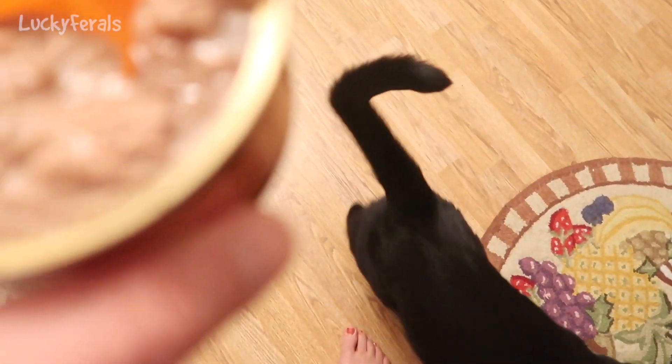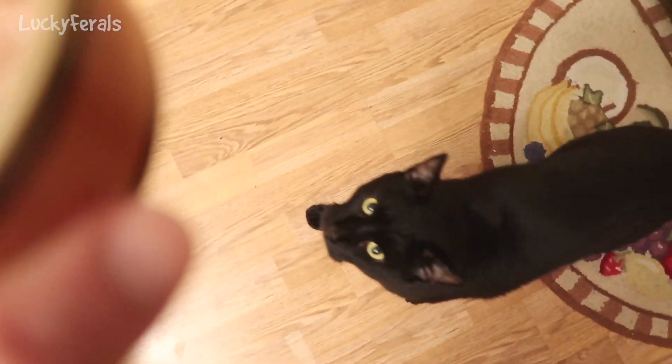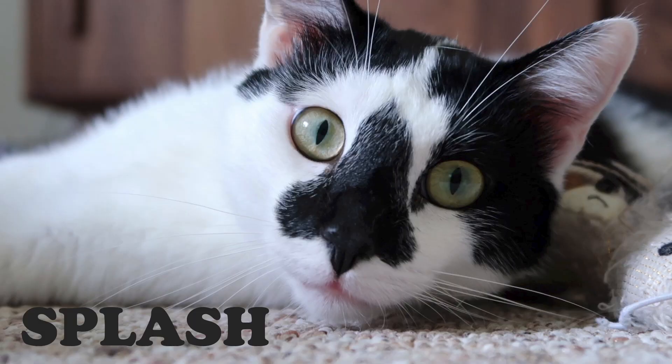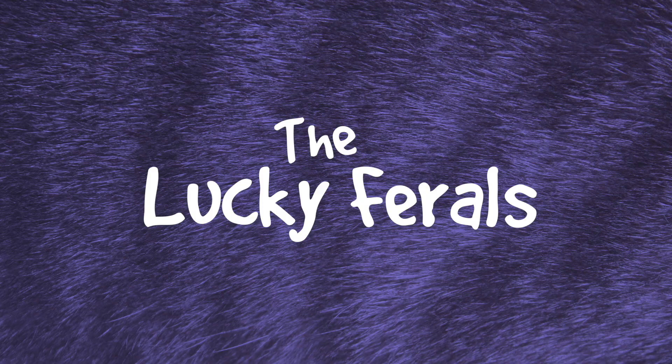Want some food, Boo? Stella, Splash, Simba, Hydrox and Boo. The Lucky Ferals.